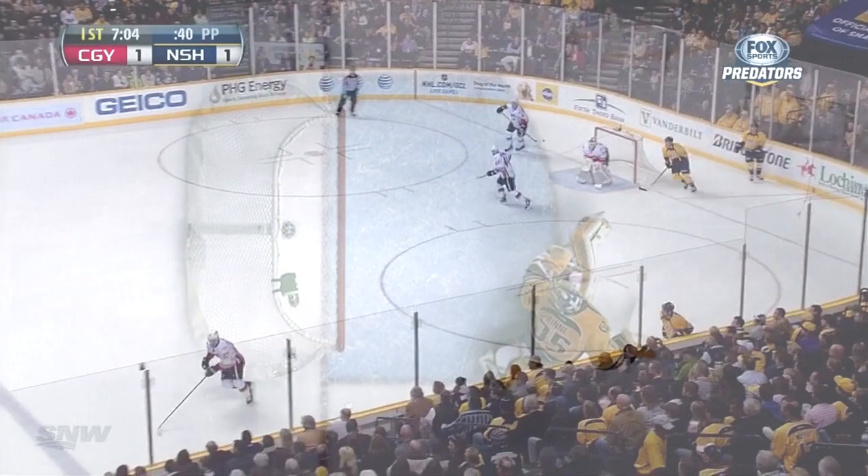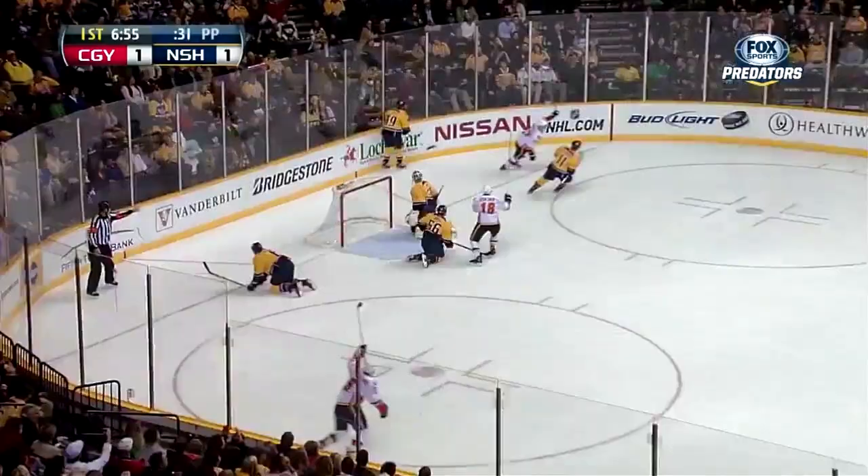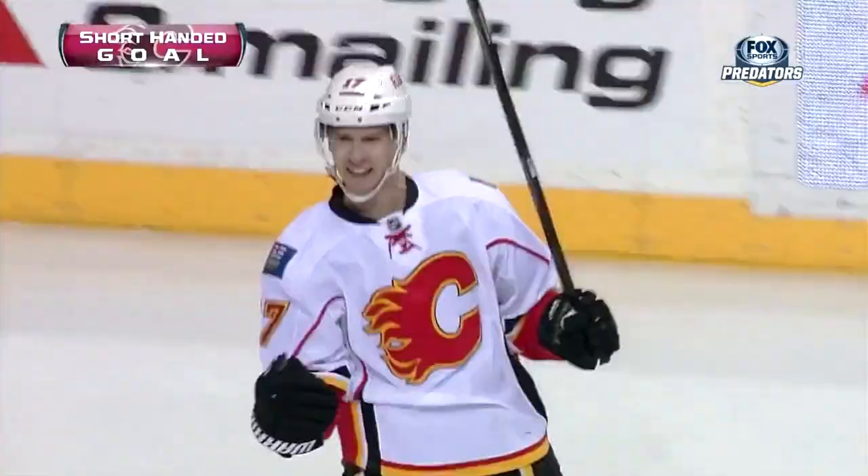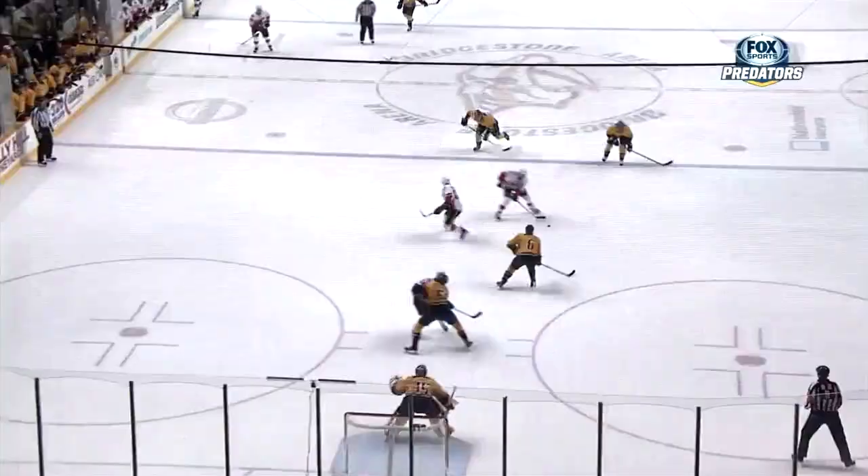Calgary on the hunt — Como joining the rush. Giordano — Mark Giordano in front — they score! Another shorthanded goal. Blake Como makes it 2-1 Calgary. Nashville not coming back very hard, line changes. Como comes off the bench and jumps up into the play. He gets it back to Giordano, and Giordano fires it all the way across again as Como goes right to that far post.